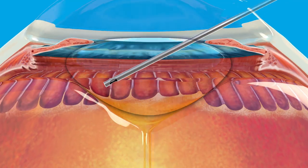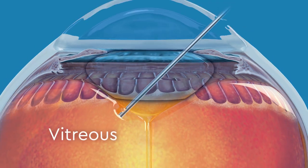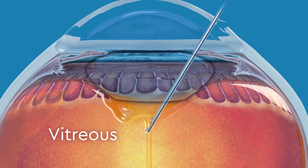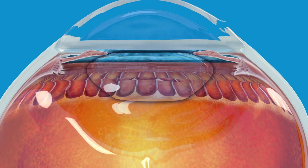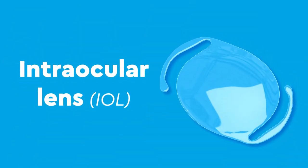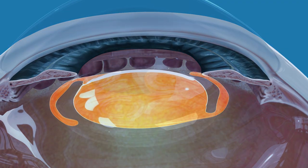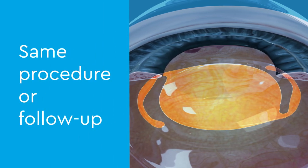In some cases, the back of the lens is removed as well, along with some of the vitreous, a jelly-like substance that sits behind the lens and fills the back of the eye. For children over six months old, an artificial lens, also called an intraocular lens, or IOL, may be placed inside the eye to restore clear vision, either in the same procedure or as a follow-up.